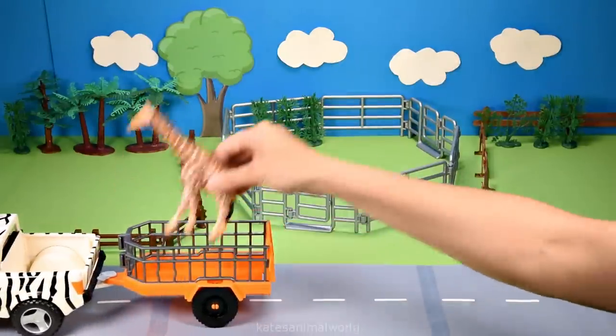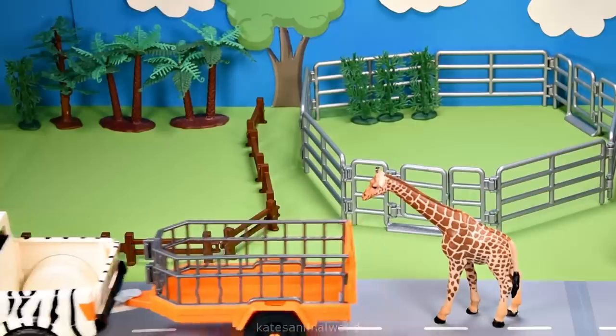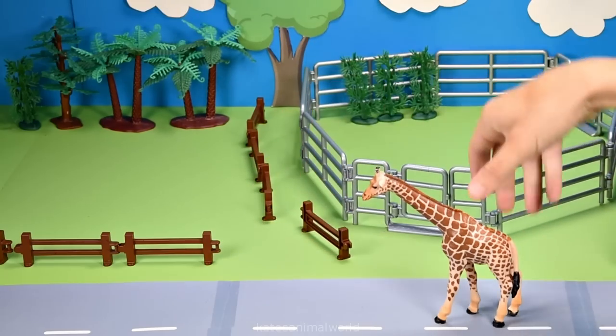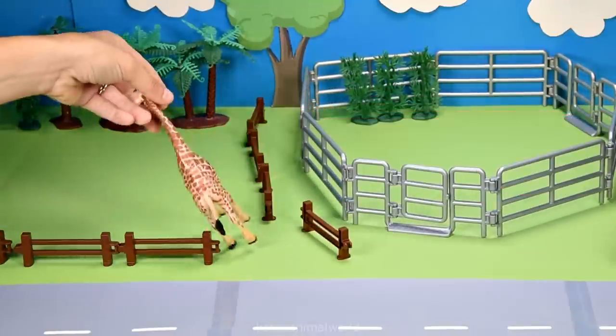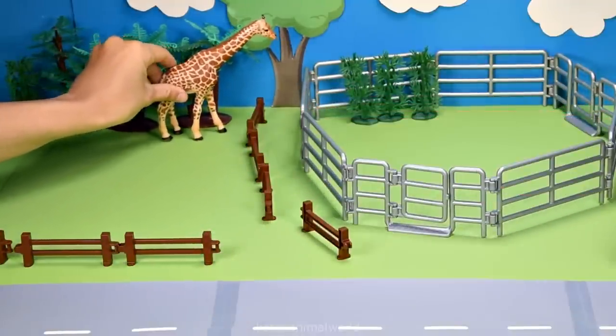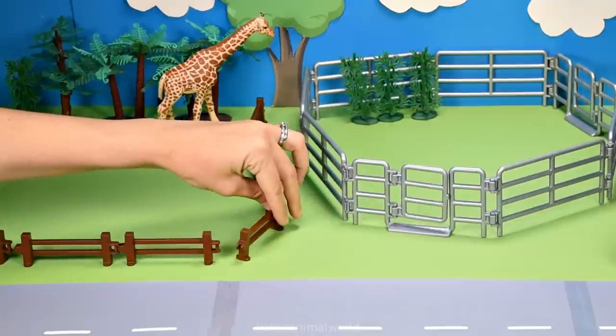Who have we got? It's a giraffe. Did you know that giraffes are the tallest mammals on earth? Their legs are taller than most humans. Don't forget to close the gate.